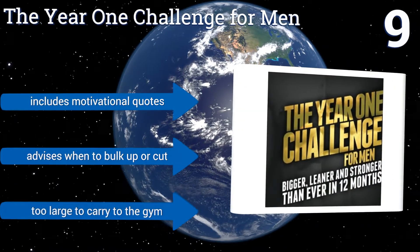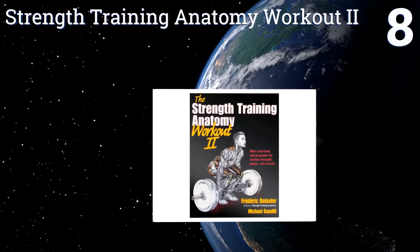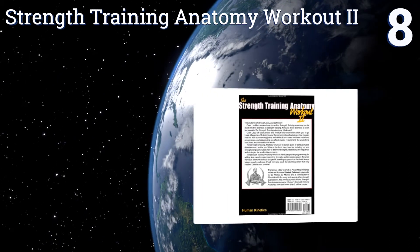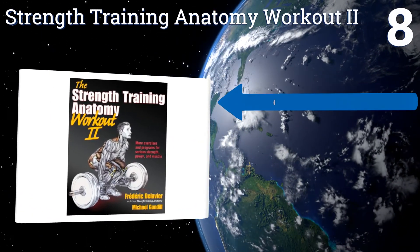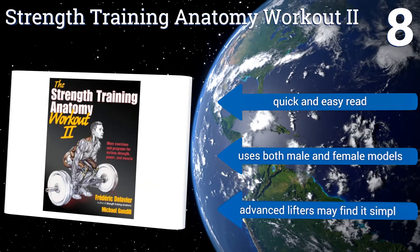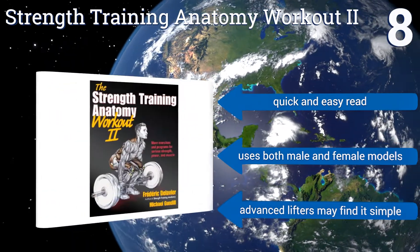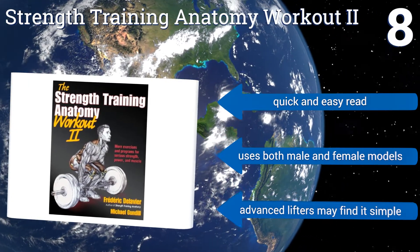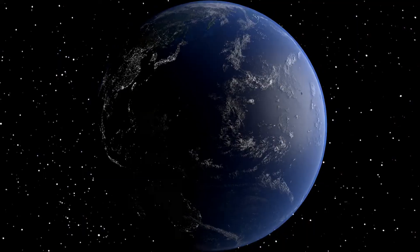Coming in at number eight on our list, Strength Training Anatomy Workout 2 helps you understand complex workouts with over 500 color photos plus 485 illustrations of exercises and stretches. It teaches you how to determine the best program for your specific body rather than offer a one-size-fits-all strategy. It's a quick and easy read and uses both male and female models. However, advanced lifters may find it too simple.